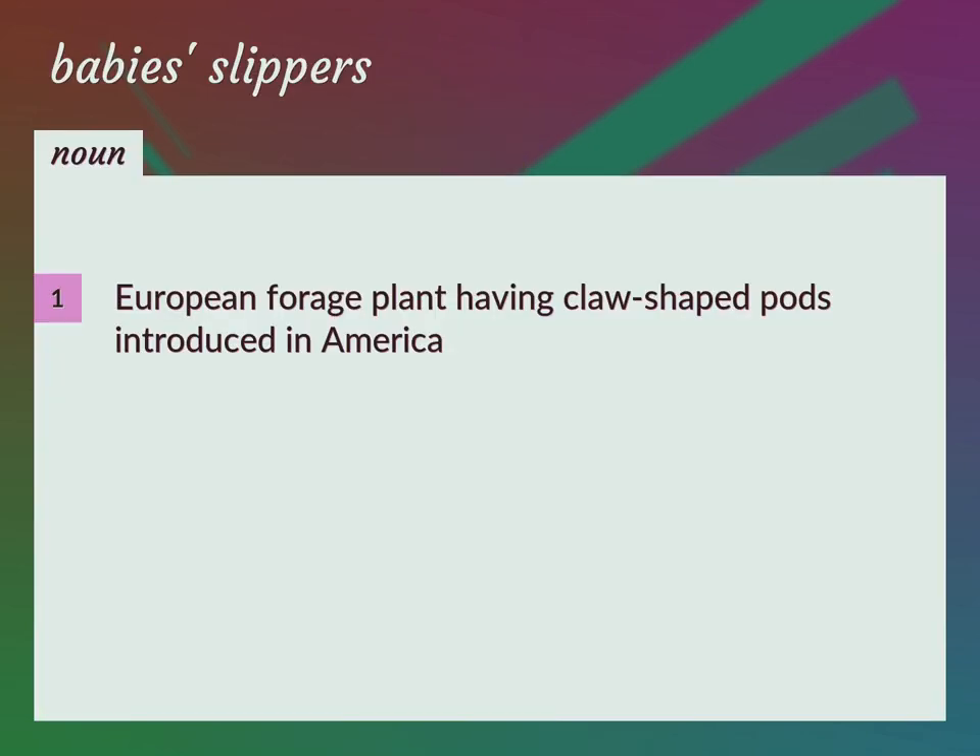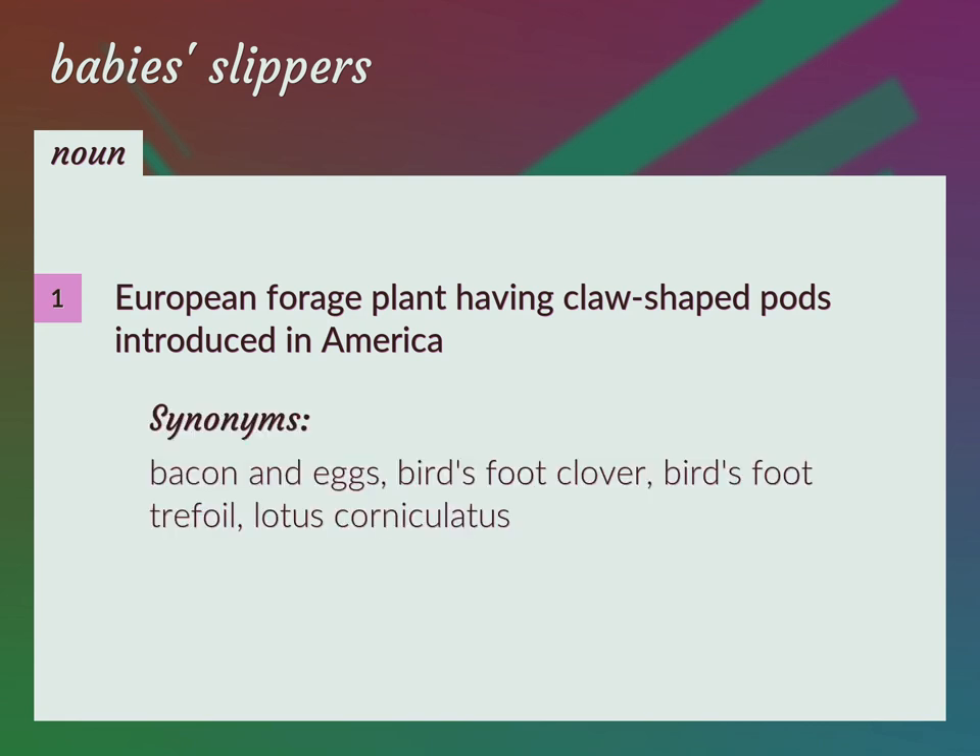European forage plant having claw-shaped pods introduced in America. Common names: bacon and eggs, bird's foot clover, bird's foot trefoil. Scientific name: lotus corniculatus.